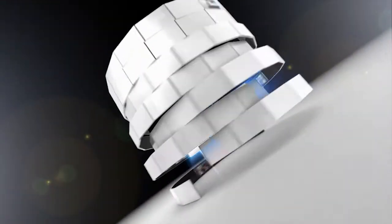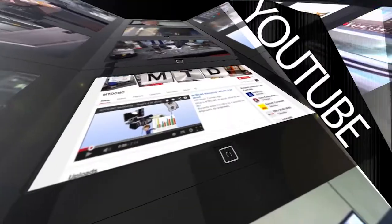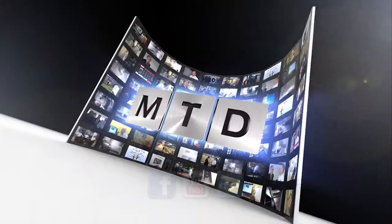Brilliant. Thank you, Dom — enjoy the show. Thank you very much, thanks for coming. For more videos, products, and news, go to mtdcnc.com or follow MTD Online on Twitter.